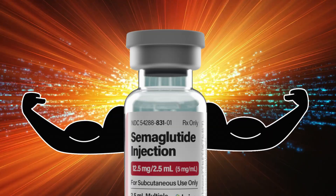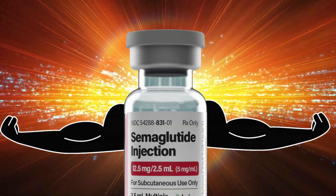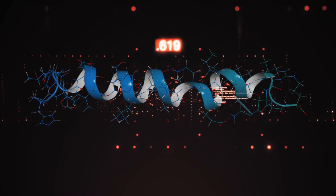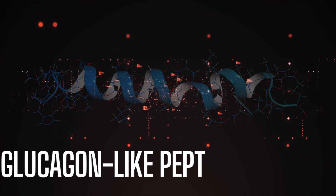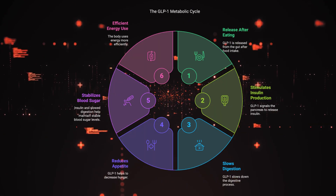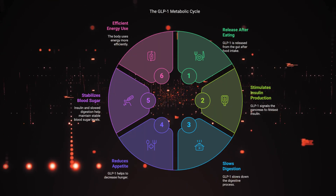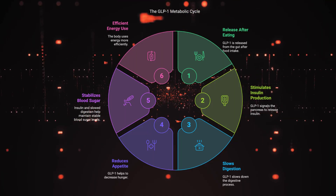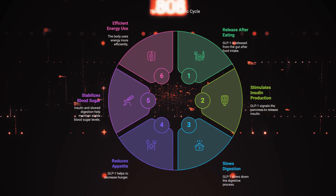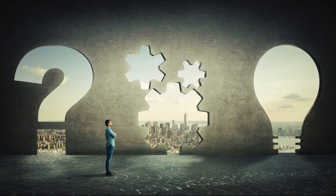How does it work? To understand why semaglutide is so powerful, you need to know what GLP-1 is. This hormone, called glucagon-like peptide 1, is naturally released by your gut after you eat. It tells your pancreas to pump out insulin, while simultaneously slowing digestion and reducing appetite. The result? You feel fuller for longer, your blood sugar stays stable, and your body becomes more efficient at using energy.